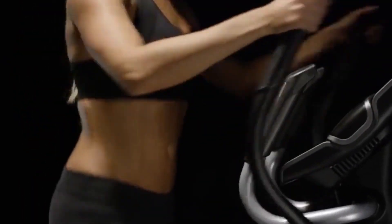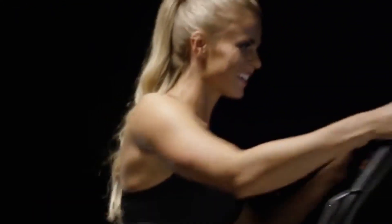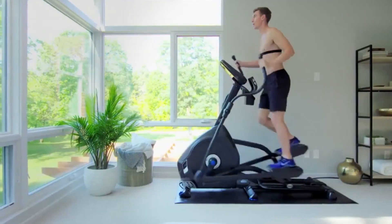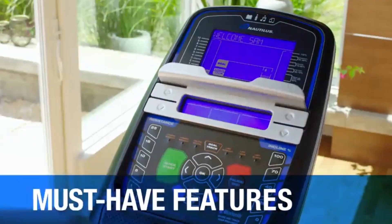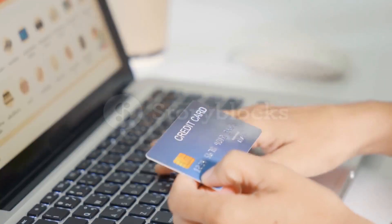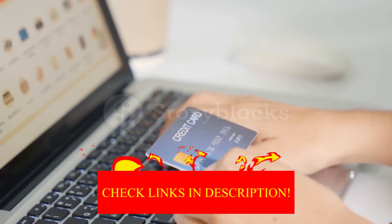Hey guys! In today's video, I'll be reviewing the top 8 best ellipticals. I made this list based on my personal opinion, and I tried to rank them based on their quality, durability, customer reviews, and more. If you want to know about the best pricing and more information, you can check the description links below.